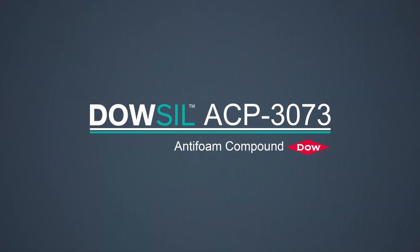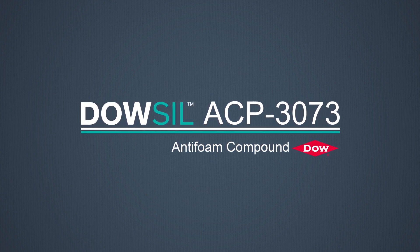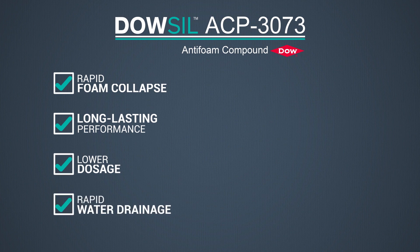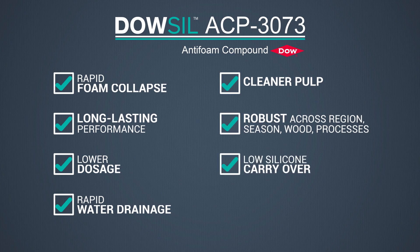Dow Sill ACP3073 anti-foam compound — Dow's new generation all-in-one foam control technology — combines rapid foam collapse and long-lasting performance with lower dosage, rapid water drainage, cleaner pulp with less water usage, robustness across regions, seasons, wood types, and processes, low silicone carryover on pulp, consistent quality, and limited batch-to-batch variations.